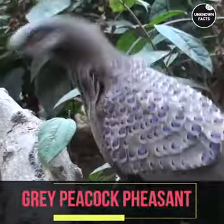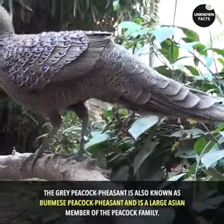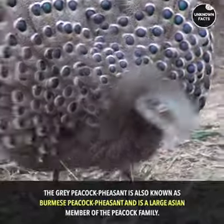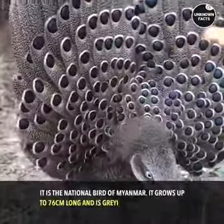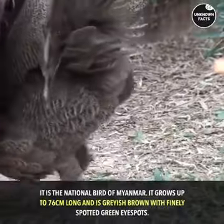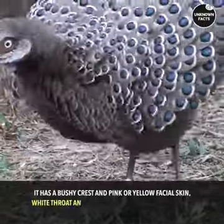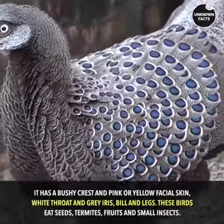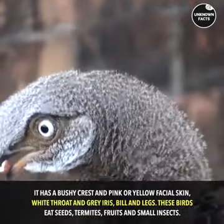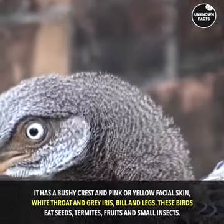Gray Peacock Pheasant. The gray peacock pheasant, also known as the Burmese peacock pheasant, is a large Asian member of the peacock family and is the national bird of Myanmar. It grows up to 76 centimeters long and is grayish-brown with finely spotted green eyespots. It has a bushy crest and pink or yellow facial skin, white throat, and gray iris, bill, and legs. These birds eat seeds, termites, fruits, and small insects.